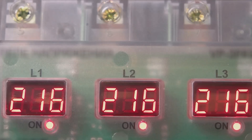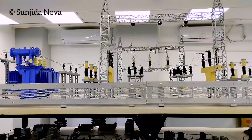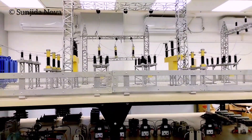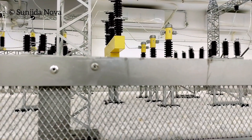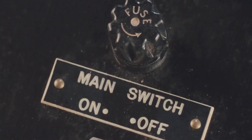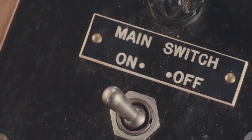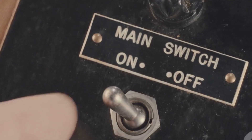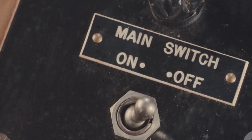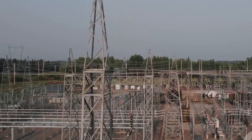Take a moment to compare the readings and ensure they match your expected values. Now, connect your load, such as a bank of bulbs or another test device. Make sure the load switch is off before attaching it to the terminals — this step prevents sudden surges and keeps your setup safe. Flip the load switch on. Instantly, the bulbs should light up and the ammeters will show current flowing through the circuit. This is a clear sign that your substation is distributing power just as it would in the real world. You've just simulated real-world power distribution, safely and successfully.